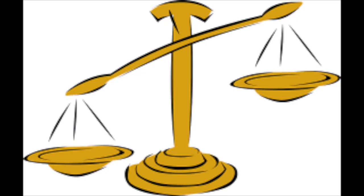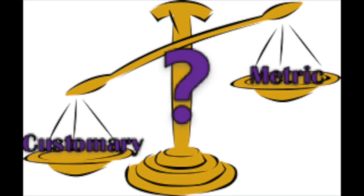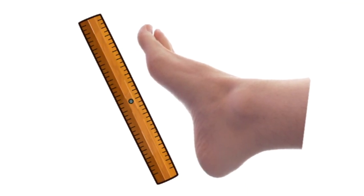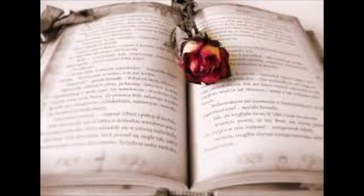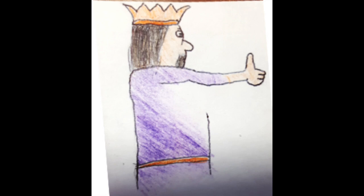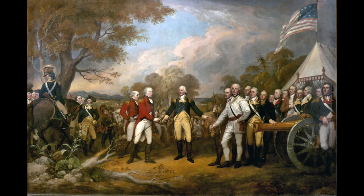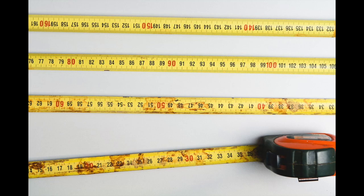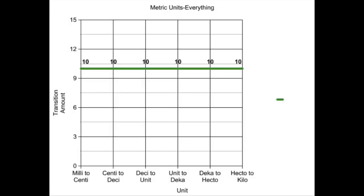We know that metric is easier to convert, but are there any advantages to American standards? It is easier to use when no measuring tools are available. The foot is about the length of, well, your foot. The inch is supposed to represent the length of your thumb. The yard has a more interesting story — in the 12th century, King Henry I of England standardized the yard to be the length between the tip of his nose to his thumb when his arm was outstretched. This still carried to America even after the revolution. The only thing we did change is the volume measurements, keeping their name but not their value. You don't always have measuring tools around, and easy conversions isn't going to help you in that situation.